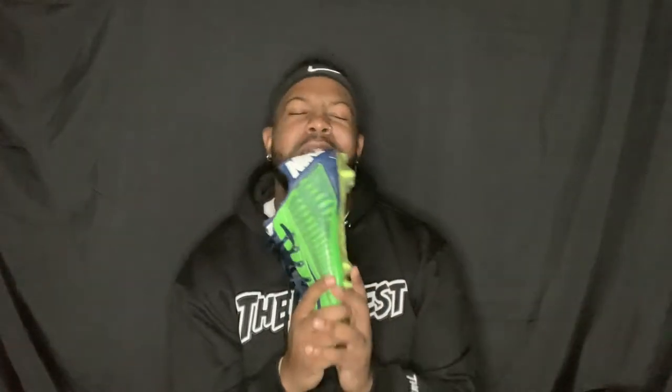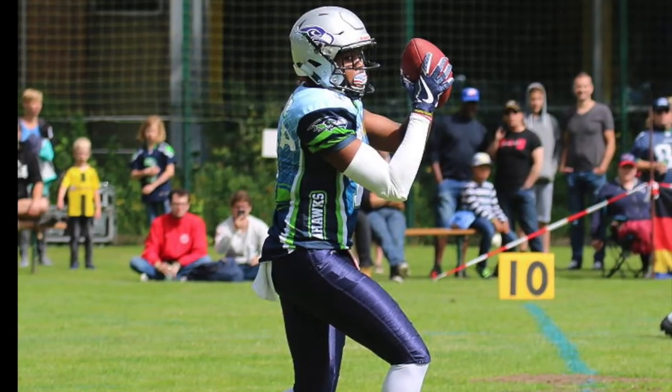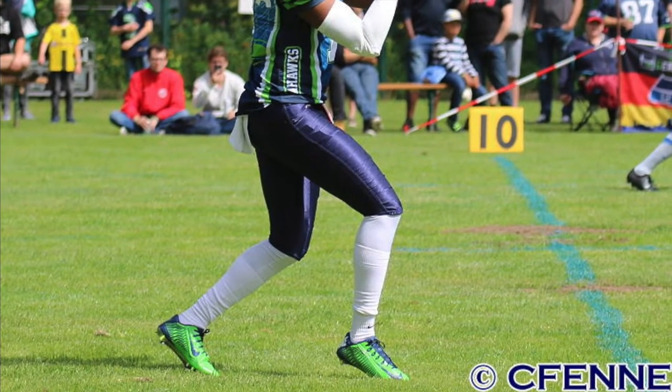Now these right here, y'all are not ready — my Carbon 2.0s, my favorite vapor of all time. These are the most comfortable vapors. These were the Seattle Seahawks vapors. I play quarterback overseas and that was my first year playing quarterback overseas. These were my favorite cleat over in Germany.